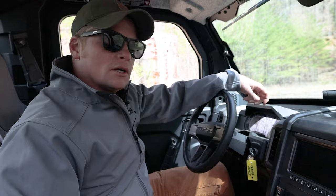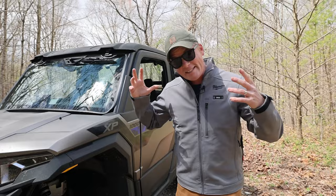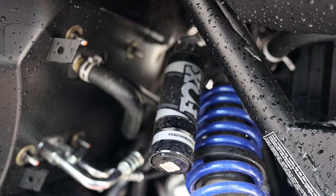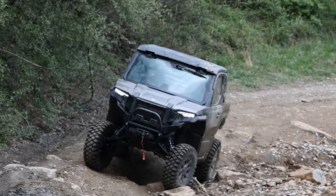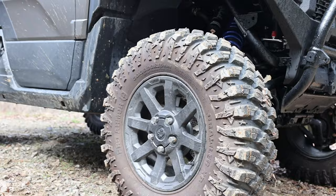Where this thing really shines is on the trail, and that should come as no surprise. The suspension is great, with Fox 2.0 Podium QS3 shocks up front and 2.5s in the back. Polaris designed this thing to be flexy, with long-travel suspension front and rear — 14 inches of travel up front and 15 inches in the rear. Those numbers are right on top of one of the flexiest machines we've ever tested, the Yamaha R-Max. You also get plenty of ground clearance — 14 inches — thanks in part to these 30-inch Pro Armor Crawler XP tires.